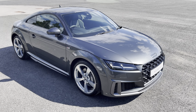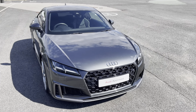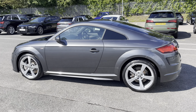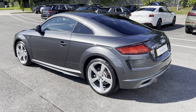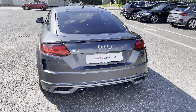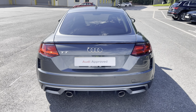This model has a 45 TFSI engine and slick S-tronic gearbox, while it's finished in the optional pearlescent Daytona grey paintwork. Under the bonnet you'll find the turbocharged 2.0L petrol engine producing 245 PS and delivering 0-60 in just 5.8 seconds, while also delivering an impressive top speed of 155mph.